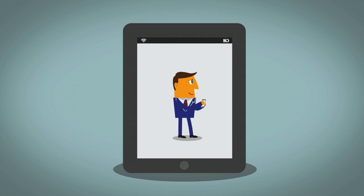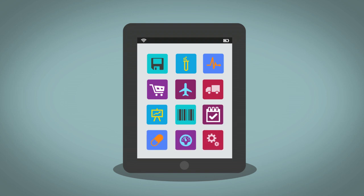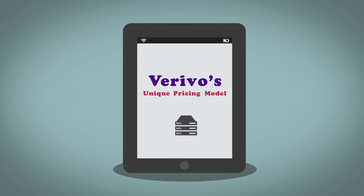With all the success the sales team has achieved, the company has already started expanding its mobility initiative, rolling out apps into other departments and even to its customers, taking full advantage of Verivo's unique pricing model that's designed to scale with your mobility needs.